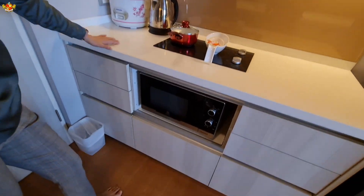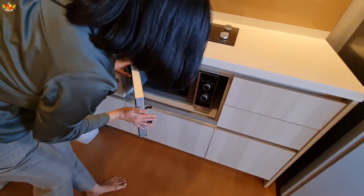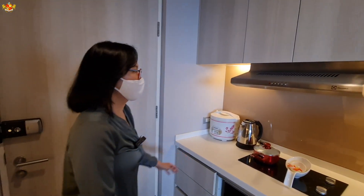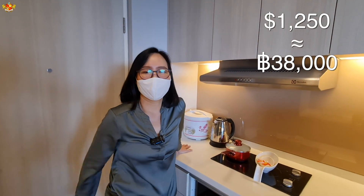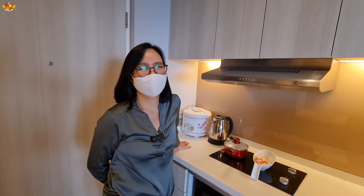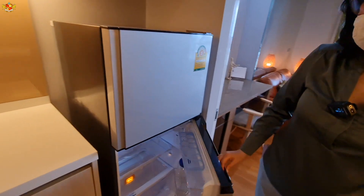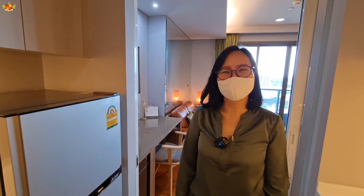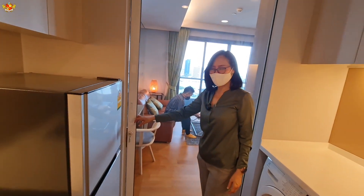Down here we have the microwave and oven — Electrolux. The current rent price of this property is 38,000 baht, which is about $1,250 US dollars, and all furniture is included. Make sure to stick around until the end of the video because we're going to check out the pool, which is absolutely gorgeous. We have a closed kitchen — so when you're cooking, the smell doesn't go into the living room.